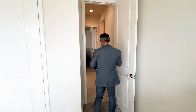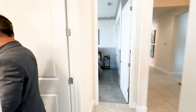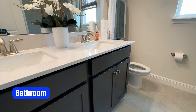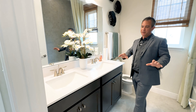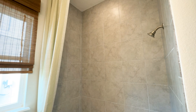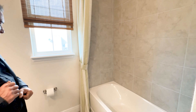Now let's go into bathroom number 4. We have beautiful shaker-style cabinets with a 2CM quartz top and double vanities. This bathroom will be shared between bedrooms 4 and 3. We have tile work going all the way up to the ceiling, plus a nice window letting in an abundance of natural light.